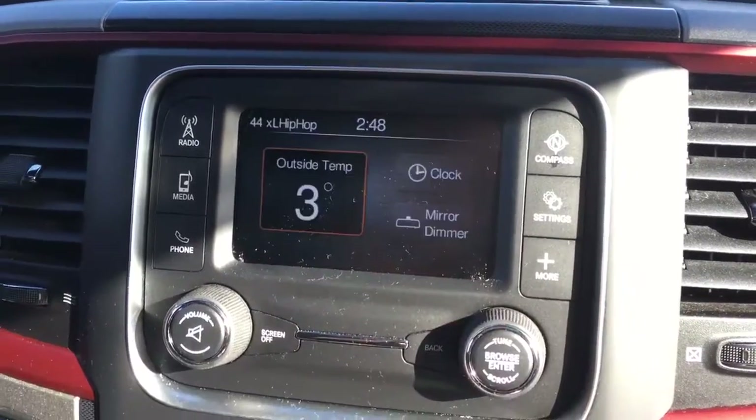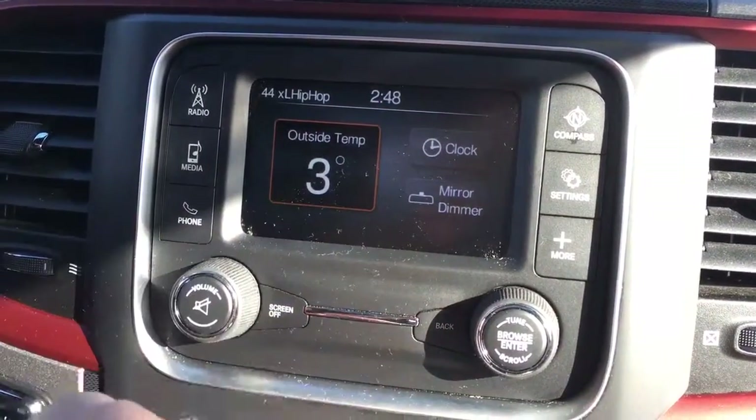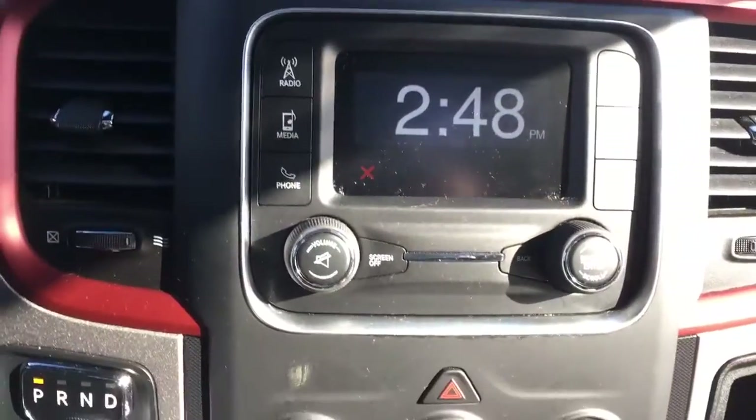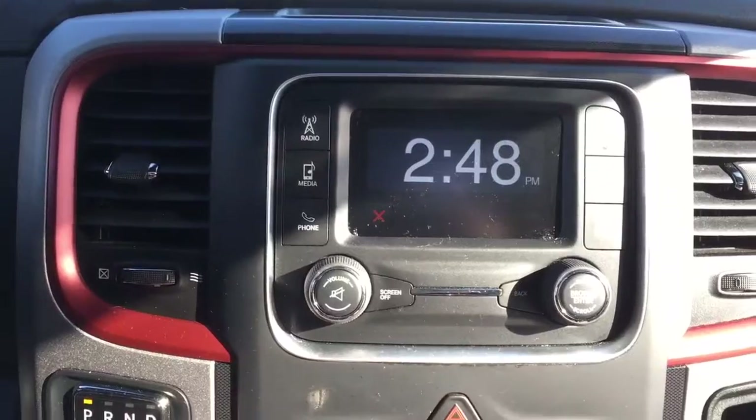Going into settings we can change everything on this touch screen. We can go into more and display your outside temperature, clock, or even use your automatically dimming mirror. Of course your volume and tuner options along with screen off and back button.